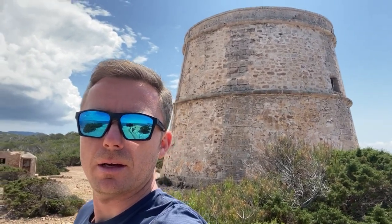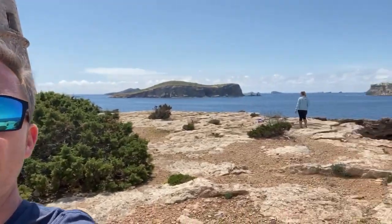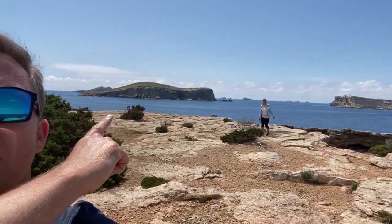So this is Torre de Rivera, built in the 18th century. It's a lookout tower for protecting San Antonio, which is just over there — you can see that on one side. And then behind me you've got Calaconta. Definitely worth checking out if you're over this part of the island.